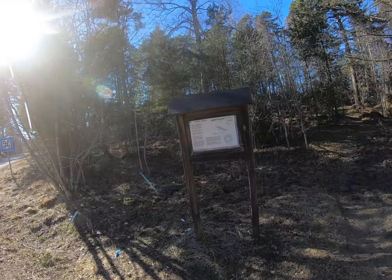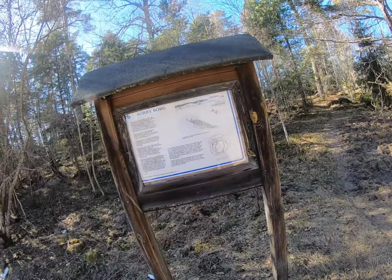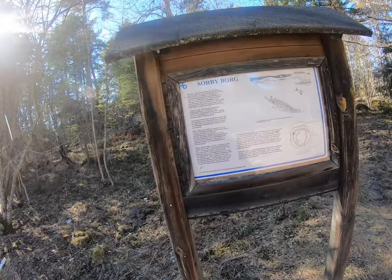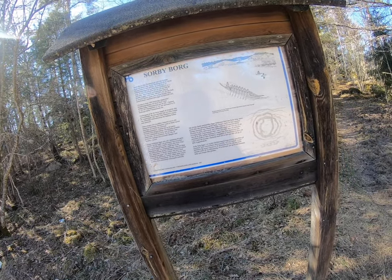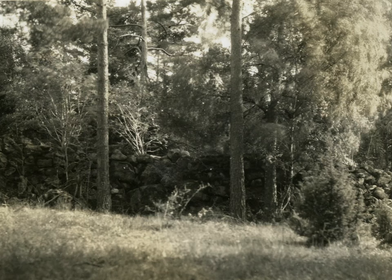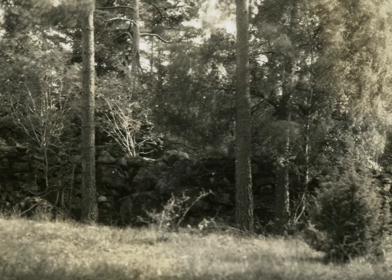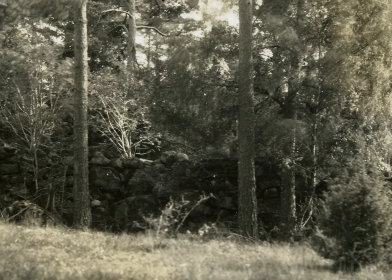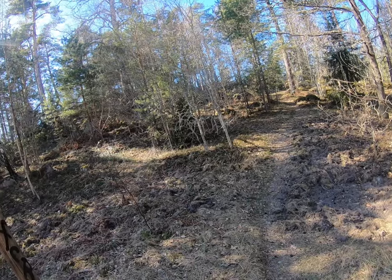And up here must be another one of those — what do we call them? — hill forts. Sorby Borg. Borg means fort. We already saw a couple of these hill forts in previous video blogs, but they are so fascinating. These hill forts are everywhere.